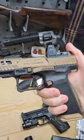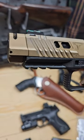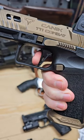Upgraded mag, really low Trijicon mount, and of course the included comp with one of the best striker triggers in the business.